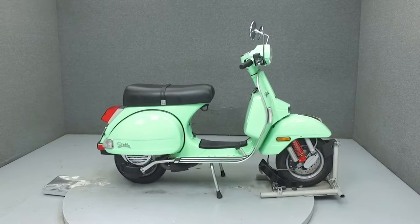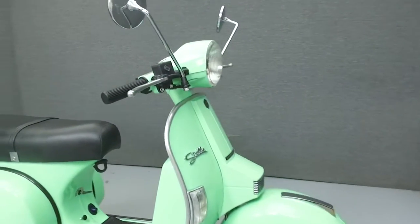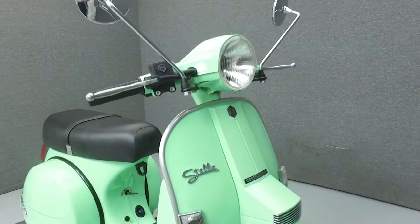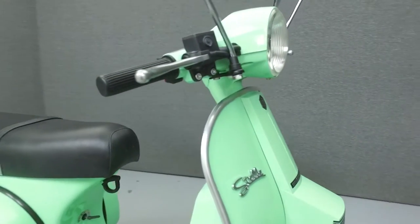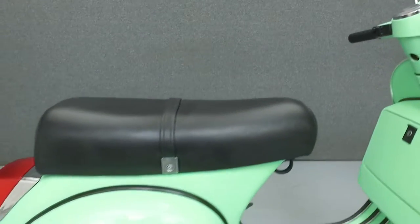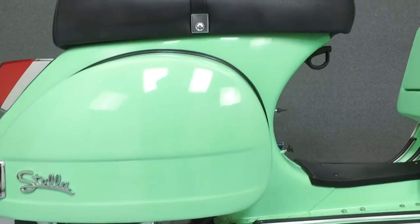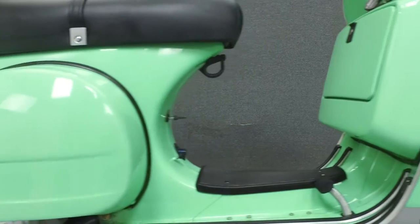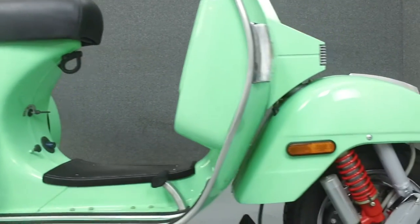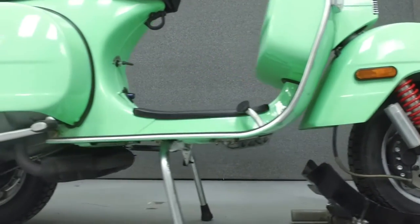Hey everyone, this is Keegan from National Power Sports. Today we're going to take a look at this 2003 Genuine Scooter Co. Stella with 1,125 miles. Powered by a 150cc two-stroke single-cylinder engine with a four-speed transmission, the Stella puts out 8 horsepower at 5,500 RPM. It has a seat height of 32.3 inches and a dry weight of 256 pounds.